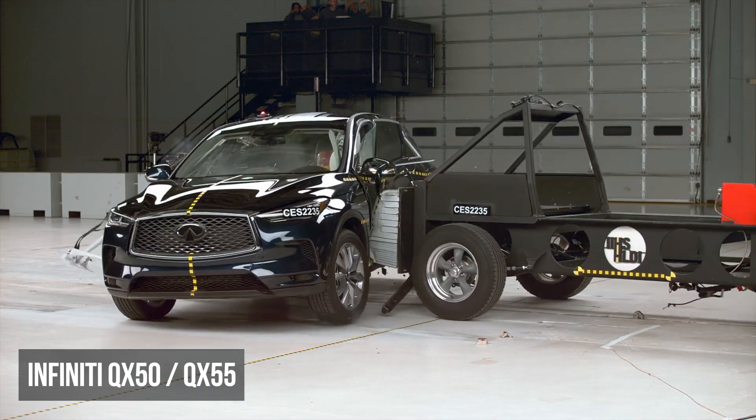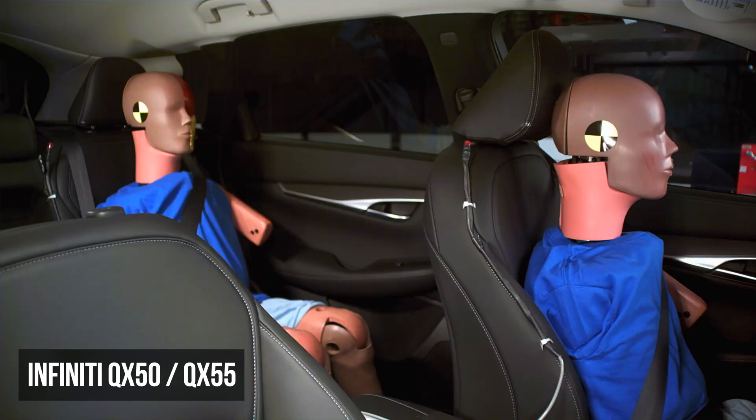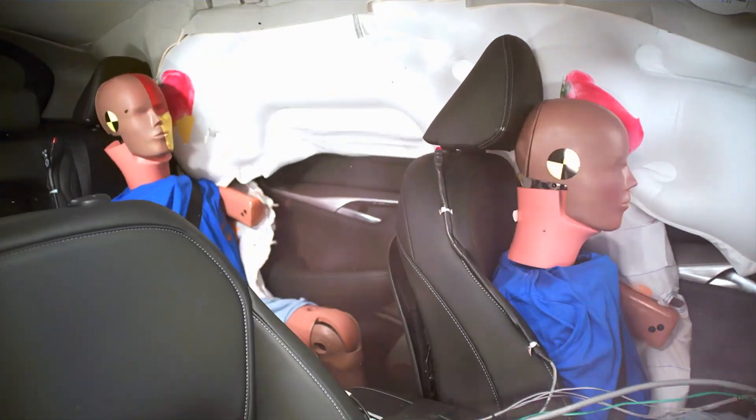The Infiniti QX50 has excessive structural intrusion. The driver dummy also experienced moderate torso and high pelvis injury risks.